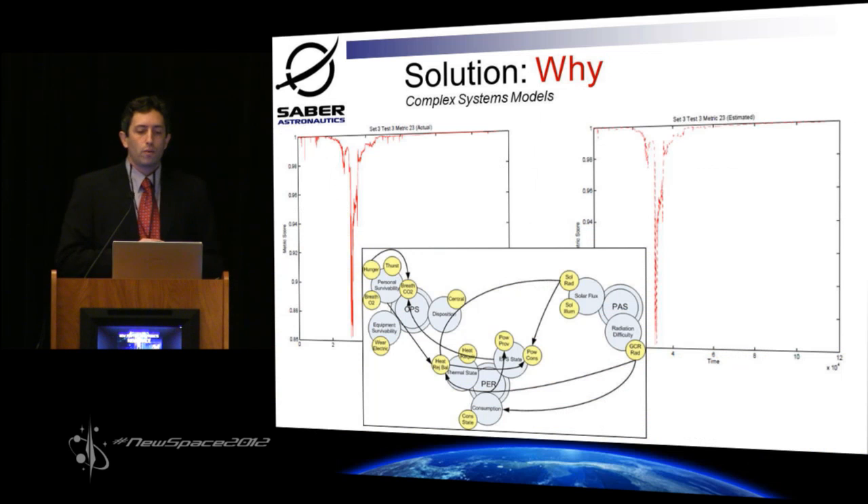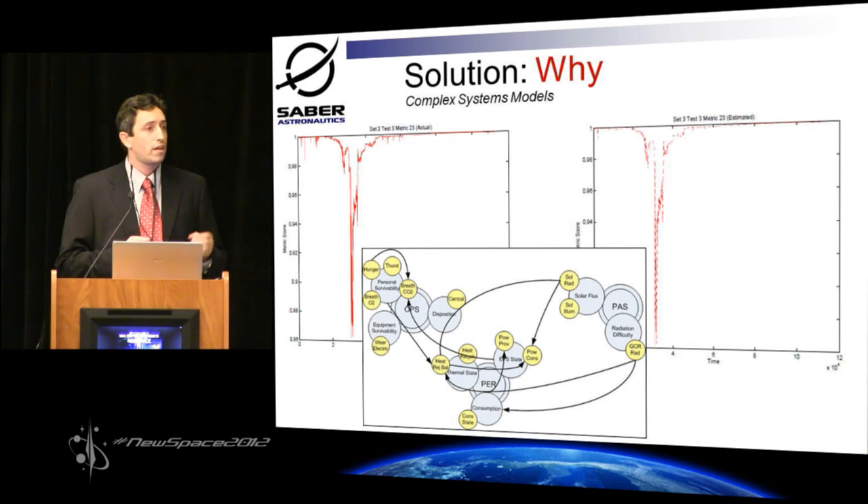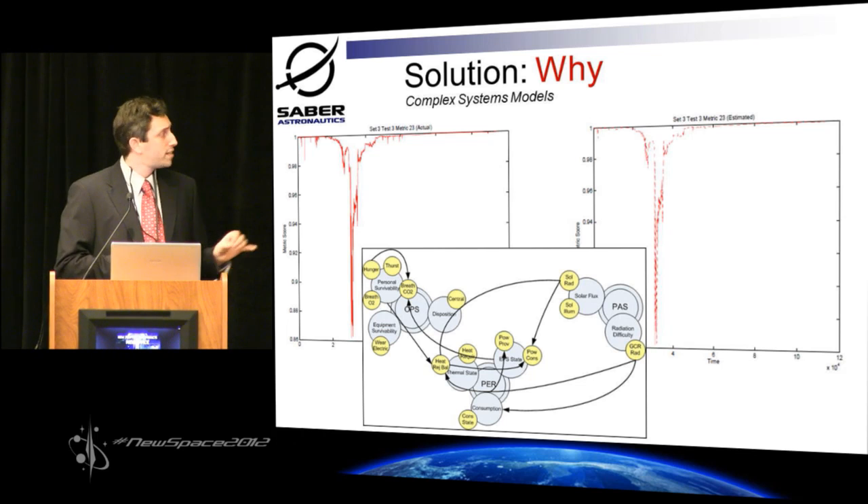On the back end we have complex systems models which are proprietary, world-class artificial intelligence which can tell you the cause and effects of all your defects as they cascade through your system. The stuff on the left-hand side is an actual space weather event that happened on the NASA ACE Explorer. On the right-hand side you see a chart showing the output from our model. And as you can see, they're almost exactly the same. It's dead on accurate. Our stuff works.